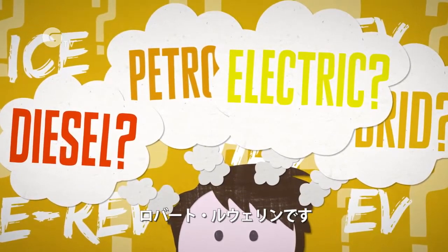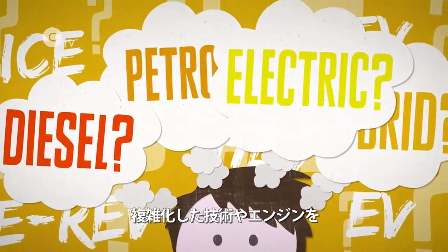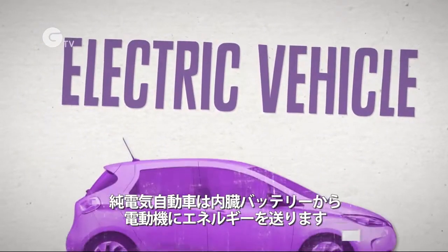I'm Robert Llewellyn and I'm going to guide you through the increasingly complex range of different car engine technologies to help you save money on fuel and car running costs. A pure electric vehicle is powered by an electric motor